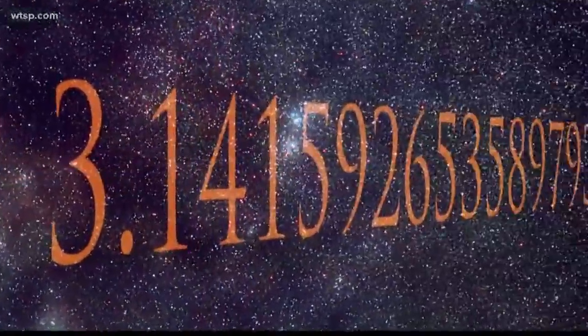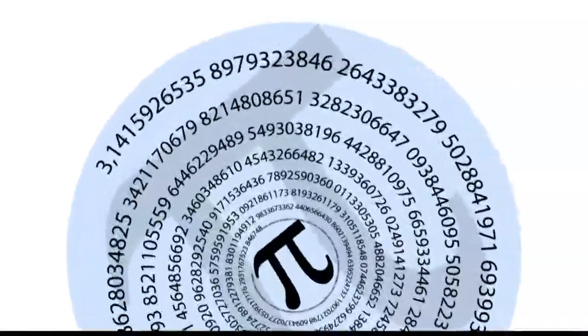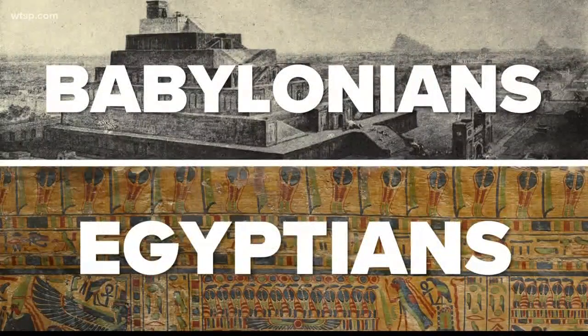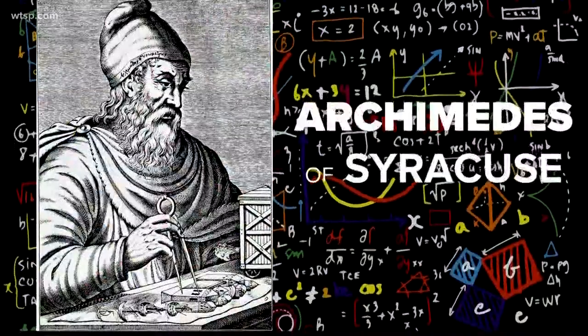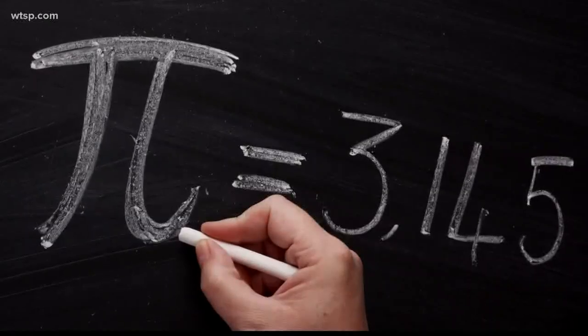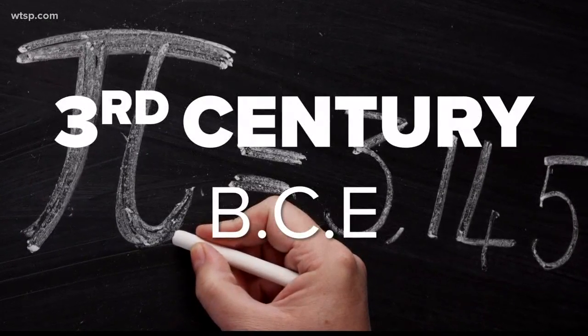How else would you find the Earth's circumference? Pi has been around for thousands of years. The earliest use of a pi-like number dates back to the ancient Babylonians and Egyptians. But it's math whiz Archimedes of Syracuse who is credited with pi's first calculation, sometime in the 3rd century BCE.